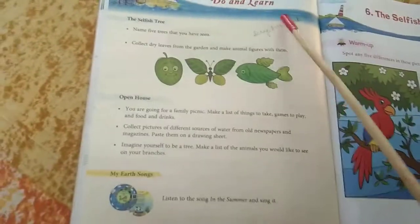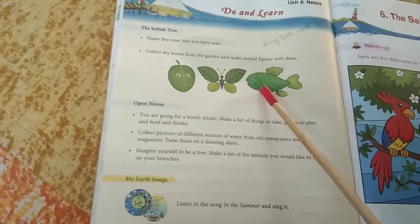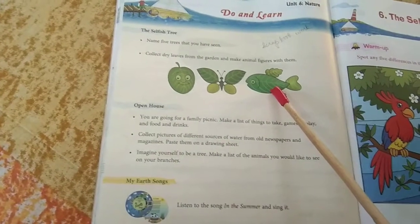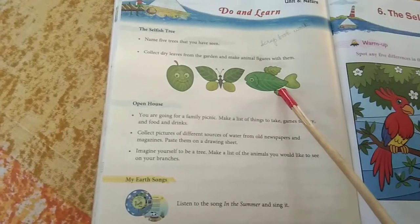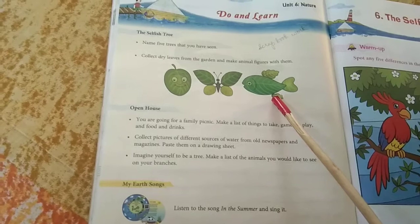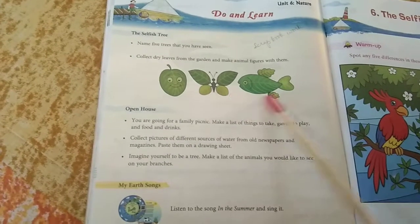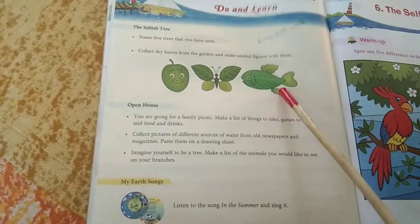Now, as I have told you, you have to do one activity also. This is the activity you have to do: you have to collect dry leaves and make the figure of a butterfly and a fish. You will use two pages in your scrapbook, give a proper margin, and by pasting the leaves as shown, you have to make this butterfly and a fish.